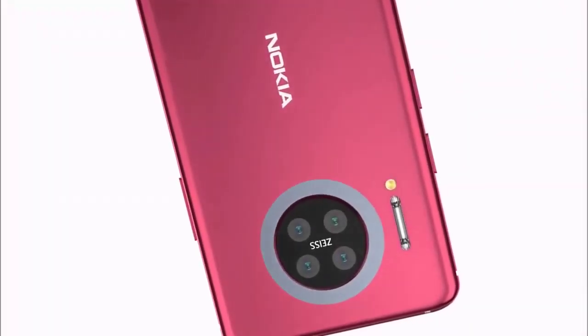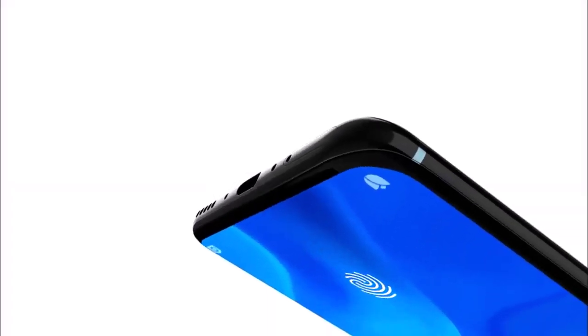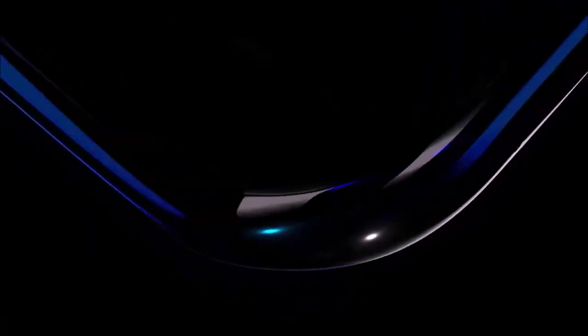It runs on the Qualcomm Snapdragon 480 5G chipset. The Nokia X2 5G smartphone has an IPS LCD display. It measures 159.9 millimeters by 75.2 millimeters by 8.3 millimeters. The screen has a resolution of 1080 by 2280 pixels and 400 PPI pixel density.